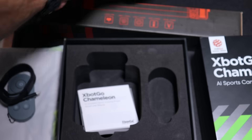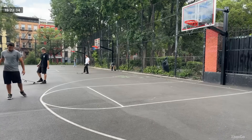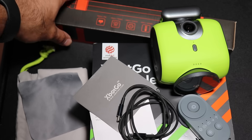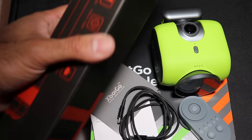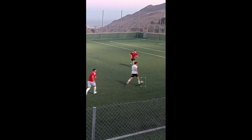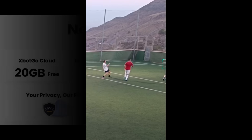It also supports highlights and live streaming with no subscription — that's huge. Zero cost, no subscription, live streaming. The app can generate highlighted clips that automatically stream live to platforms like YouTube or Facebook with no monthly fees, and you get 20 gigabytes of free cloud storage.